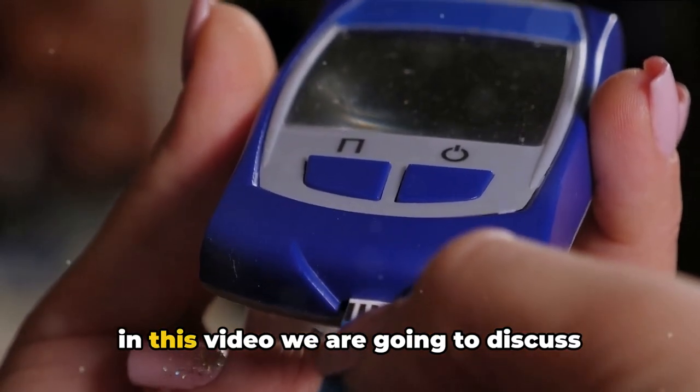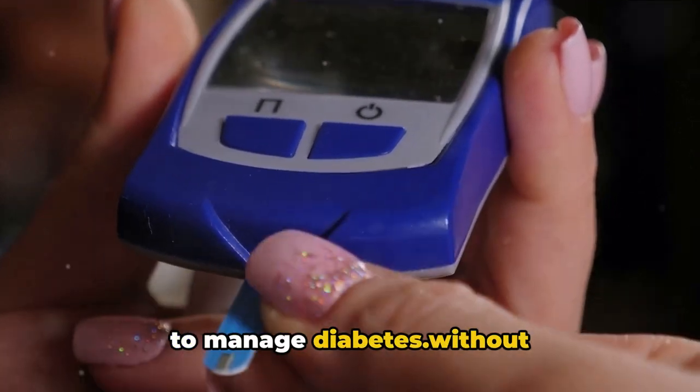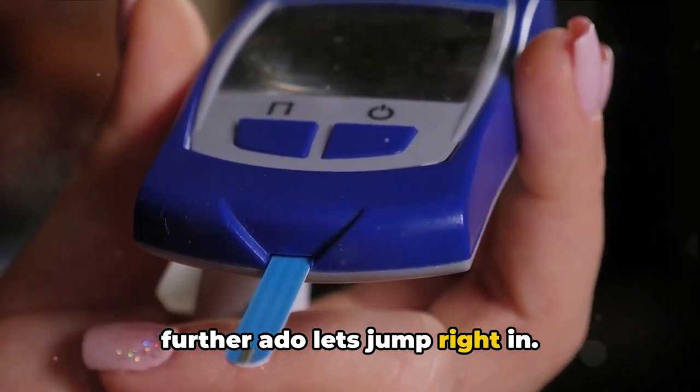Hello, welcome to my channel. In this video, we are going to discuss about benfodiamine and how it can be used to manage diabetes. Without further ado, let's jump right in.